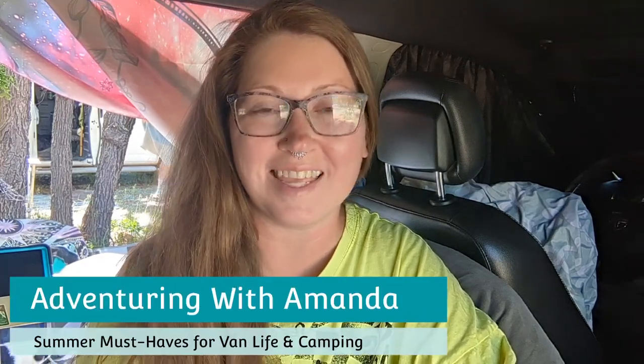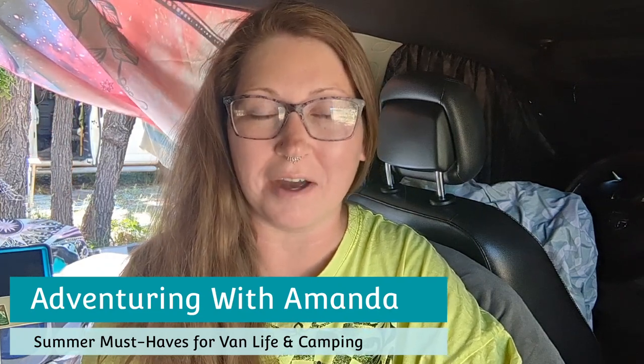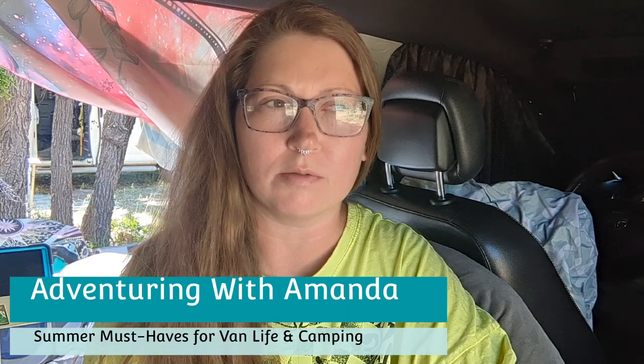Hey y'all, welcome back to Adventuring with Amanda. Thank you so much for being here. If you are new to my channel, welcome. In this video, we are talking about summer van life and camping must-haves. I can't believe that we are almost to the official first day of summer here in June, but most places in the U.S. are already experiencing summer temperatures. At the end of this video, I want you to comment what some things are that you must have for camping during the warmer summer months. Give this video a thumbs up and subscribe if you're new here. Let's get into it.